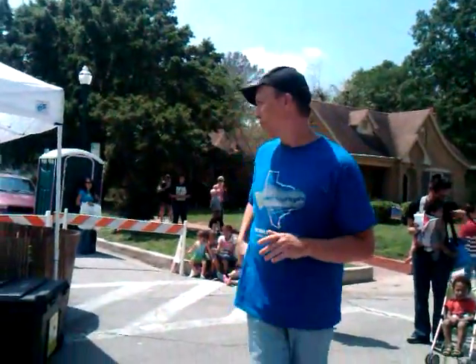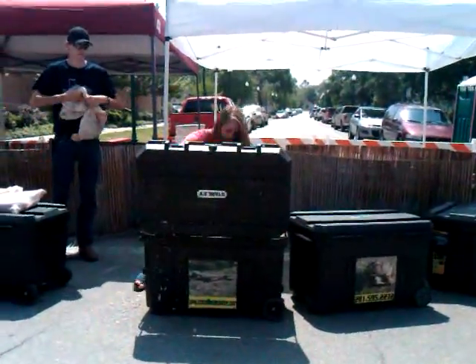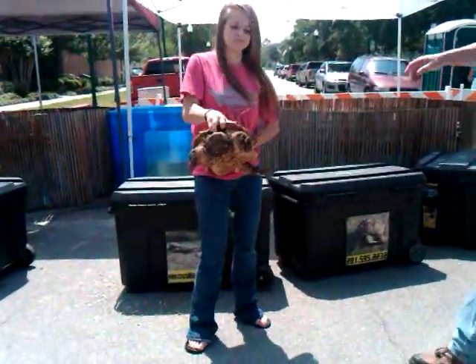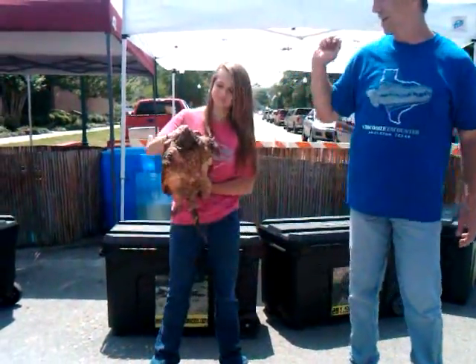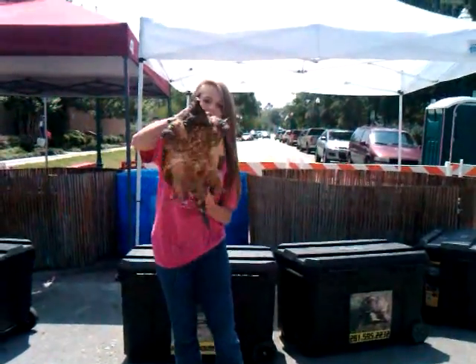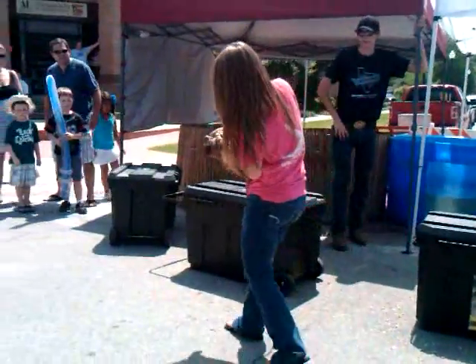The next one we're going to show you is a threatened species in the state of Texas. Let's see how good Shannon is on this one. This is an alligator snapping turtle — we've got these guys on display back here. I'm going to show you what it can do. Alligator snapping turtles are the only turtles in the world that have a fishing lure on the bottom of their mouth. Shannon will walk this around — watch your kids, don't let them put their hands up.